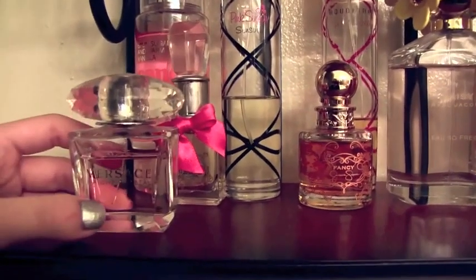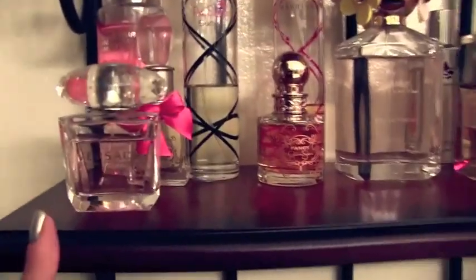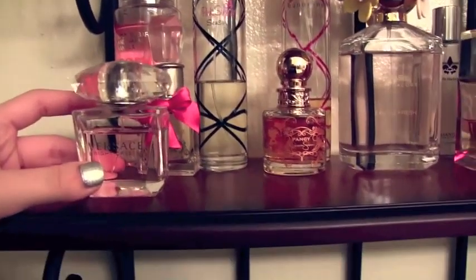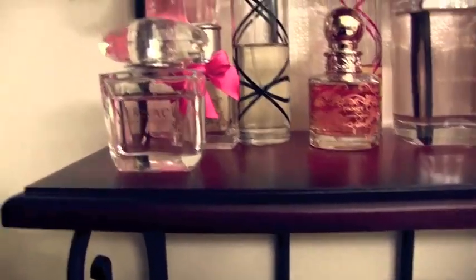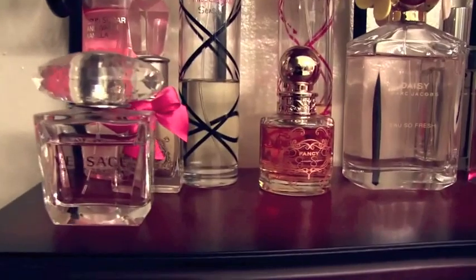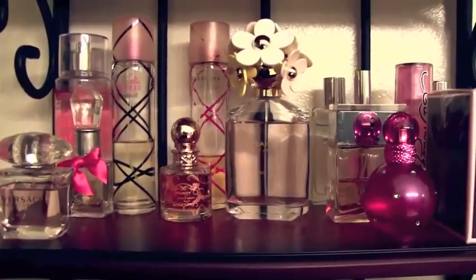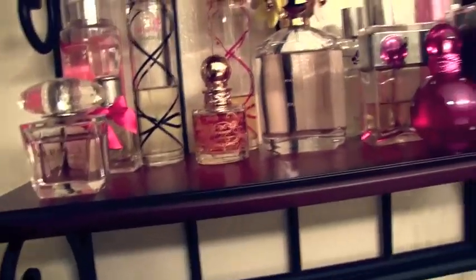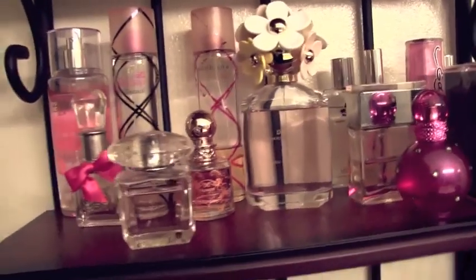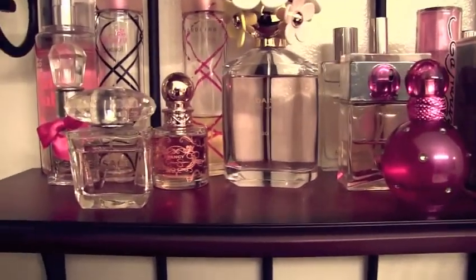The next perfume is Versace Bright Crystal. I liked this one when I first got it and had a few compliments on it, but I kind of felt like I was smelling this everywhere I went — it was just a very popular scent. It just kind of smells similar to other perfumes. I like it but it just sits on my perfume counter. I don't keep any old or aged perfumes — I always throw those away. I've heard that keeping a mini Vaseline next to your perfumes helps them from aging, but I'm not exactly sure about that.